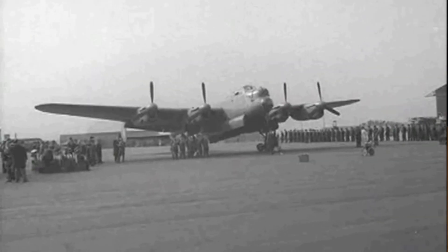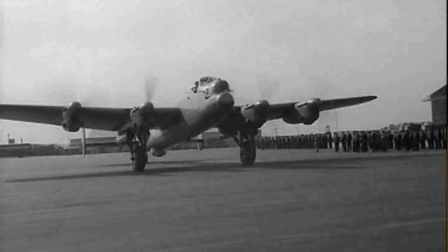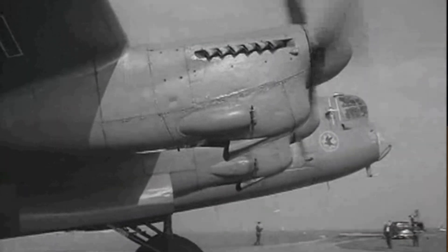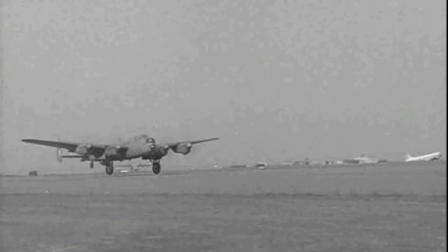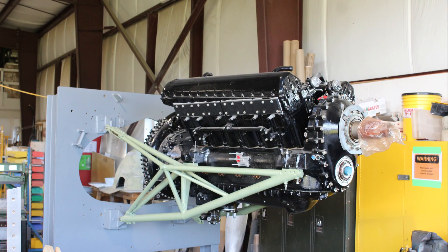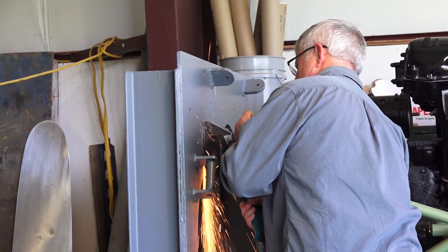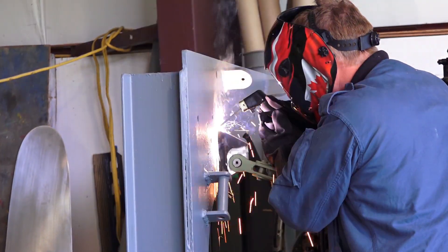The Canadian Lancaster Mark 10 aircraft were fitted with the Packard-built Merlin model 224 engines, producing approximately 1600 horsepower each. The number three Merlin engine from Lancaster FM 104 is installed on our display stand and secured into position.